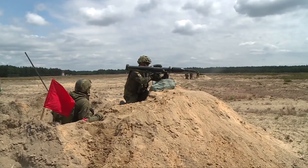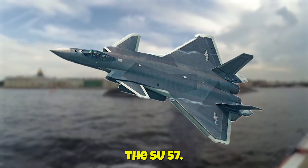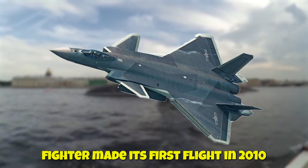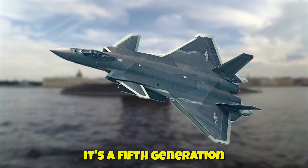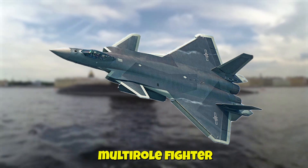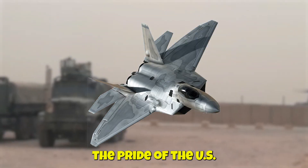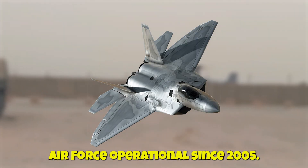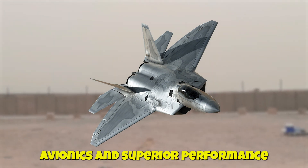Let's introduce our contenders. The Su-57, Russia's stealth fighter, made its first flight in 2010. Designed for air superiority and attack missions, it's a fifth-generation multirole fighter. On the other side, we have the F-22 Raptor, the pride of the U.S. Air Force, operational since 2005. It's known for its stealth, advanced avionics, and superior performance.